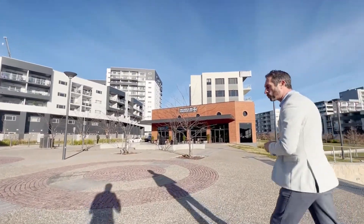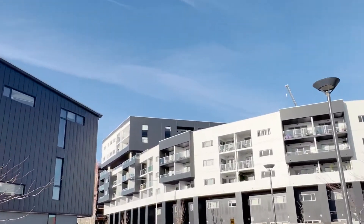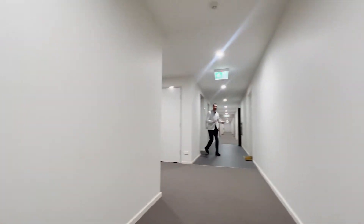This particular unit is way up on level six with an incredible outlook. It's a three bedroom, two bathroom, two car space property. Let's go and have a look at everything it's got to offer. Here we are on level six.